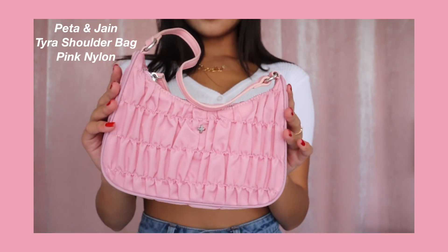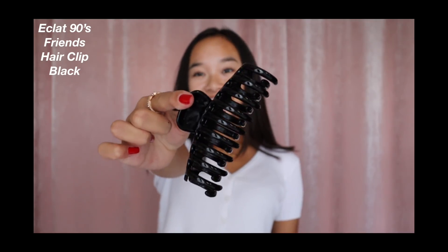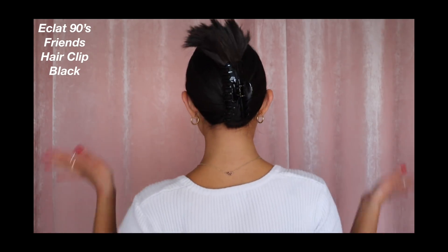Then we have this purse right here. This is the Pita and Jane Tyrette Shoulder Bag in Pink Nylon. Do you see how cute this is? I don't own many shoulder bags and I think this is the most adorable thing ever. The color just gives me life and it's like the perfect size for me — I don't hold a lot of stuff in my bag on a day-to-day basis so this will definitely fit everything I need. And the last thing in this haul is a claw clip. I started wearing claw clips during quarantine and I just love them — I wear them every single day. This is the Eclat 90s Friends Hair Clip in Black. It grabs my hair so nicely and holds it up.